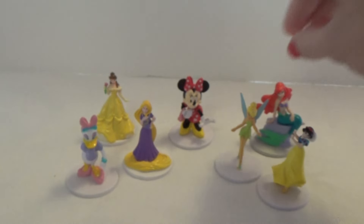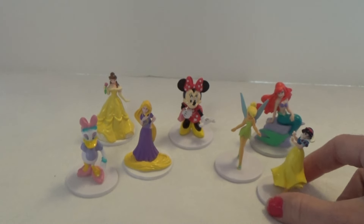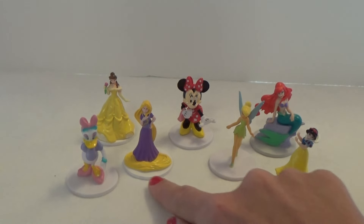So I'm only missing one out of the eight. I'm hoping to get the last one next time I go toy shopping. So that's it for this video. Thank you so much for watching.